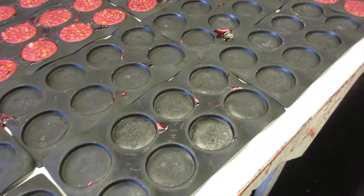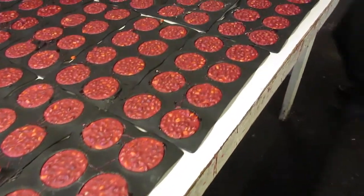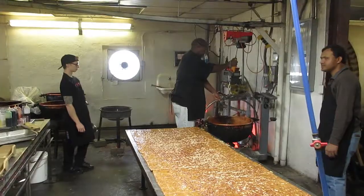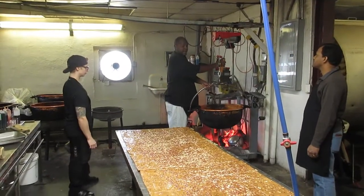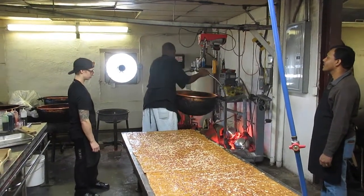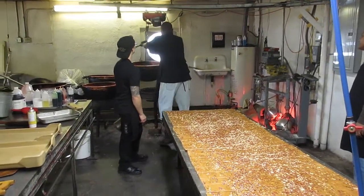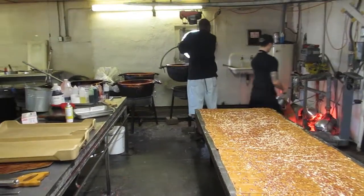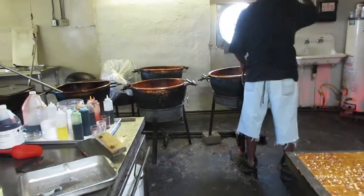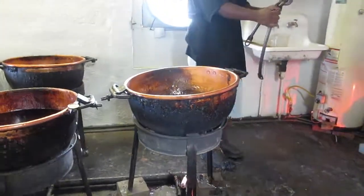They are using the same old peanut patty molds that we used back then. These are the same old copper kettles that we used over 60 years ago and they're still using them today. The only thing is we used to have to carry them; now they've got a pulley that picks them up. Amazing!